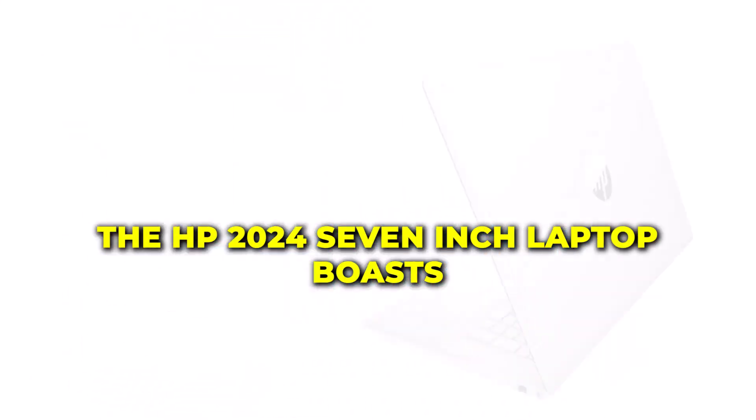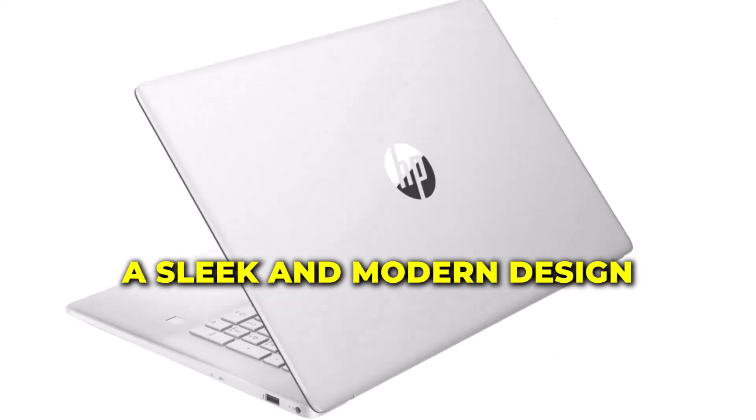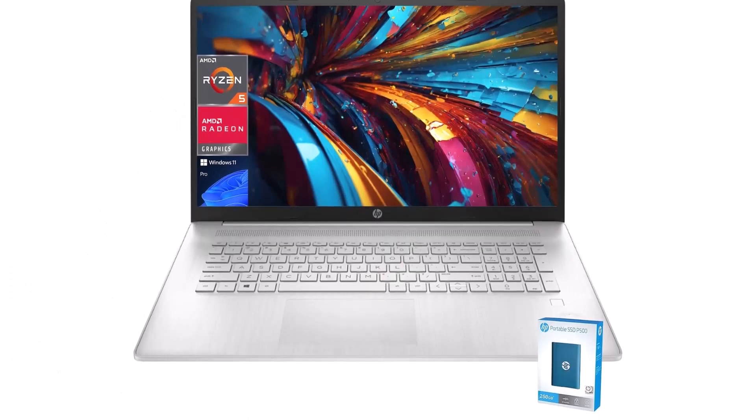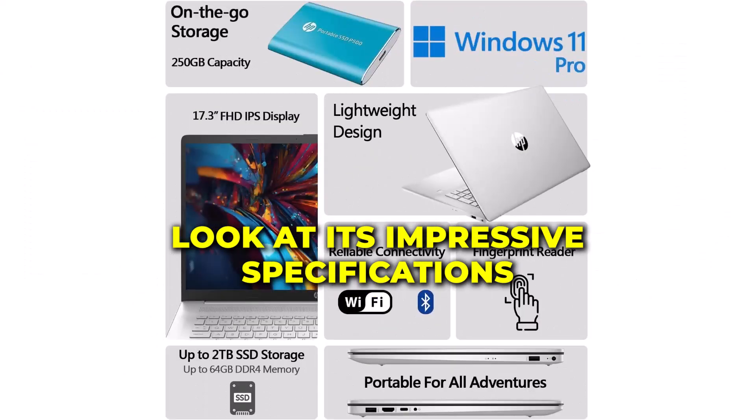The HP 2024 17-inch laptop boasts a sleek and modern design, perfect for both work and play. Let's take a closer look at its impressive specifications.